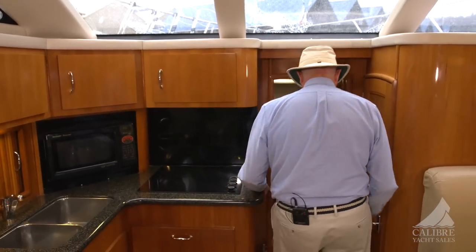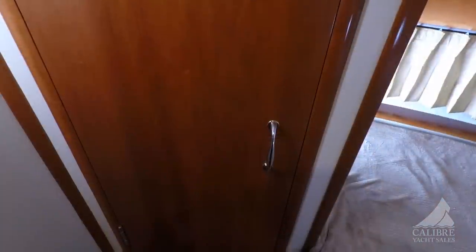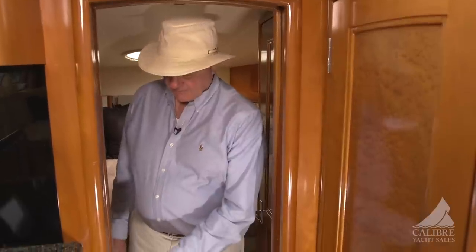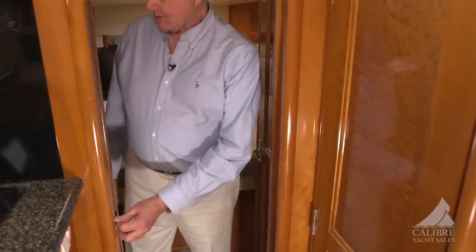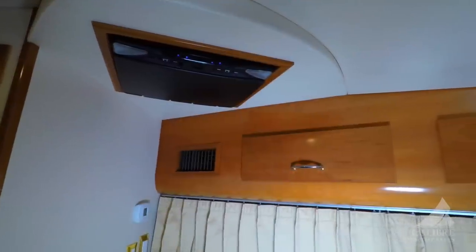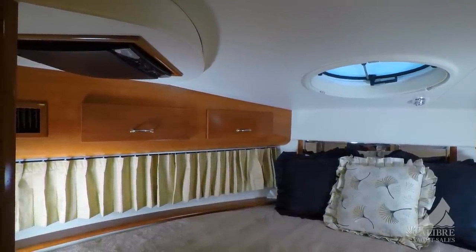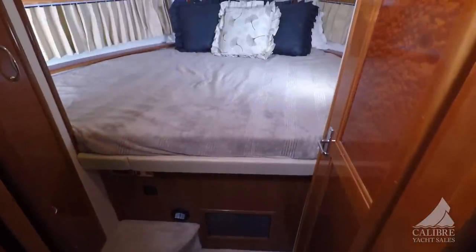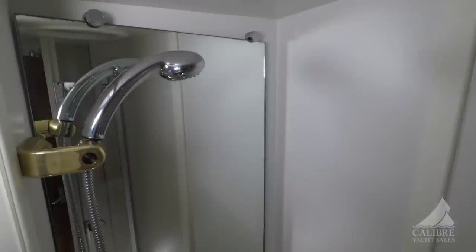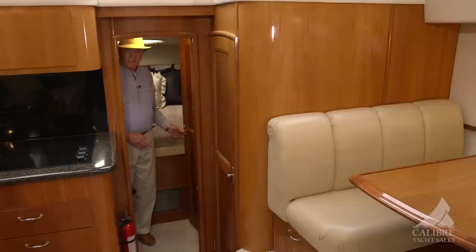Here we are in the guest cabin — a large double bed, hang-up locker, a couple of drawers down below, and a private entrance into the day head right here. You've got privacy for the cabin itself. Just above is a Clarion DVD player that drives this TV, which flips down. There are port lights with drawers in the bulkhead above on both sides and curtains to cover the port lights. It's a quite comfortable bed — probably about a four-inch foam. The day head has a shower and vacuum flush toilet, with a private entrance from the guest suite.